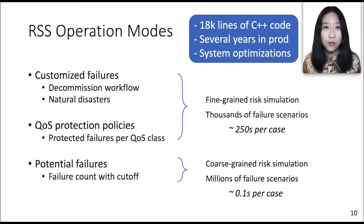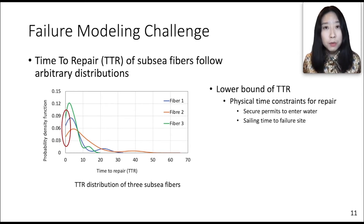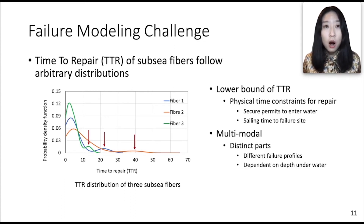Risk simulation requires high-fidelity failure modeling, although there are practical challenges. For example, people commonly model failure probability as an exponential distribution, but we find outliers in submarine fiber failures. This figure shows the CDF distribution of repair time of three submarine fibers — clearly, they do not follow exponential distributions. First, the repair times have lower bounds, because repairing submarine fiber failures has physical time constraints such as securing permits to enter the water and the sailing time to the failure sites. Second, the distributions are multi-modal, because submarine fibers have distinct segments at different depths, each with a different failure profile. Our solution combines formal modeling and empirical observations. Please read our paper for the entire failure modeling procedure.